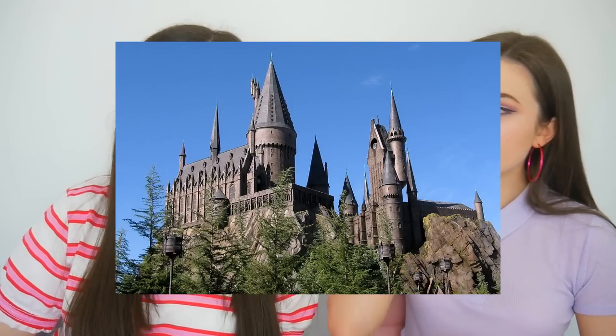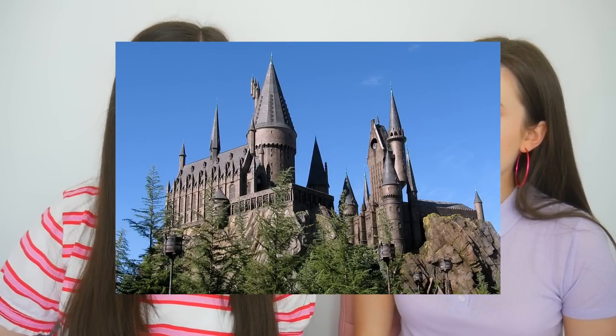Moving through to Hogsmeade — Harry Potter world again, in Islands of Adventure — is The Forbidden Journey, the Harry Potter Hogwarts castle ride. Some people don't even know there's a ride inside the castle. It's a simulator where you move around through the castle and see everything. One thing to note about the Harry Potter rides is the queue times are the worst in the park. We'd suggest if you really want to go on these rides, go there first — as soon as you get to the park, straight there in the morning.